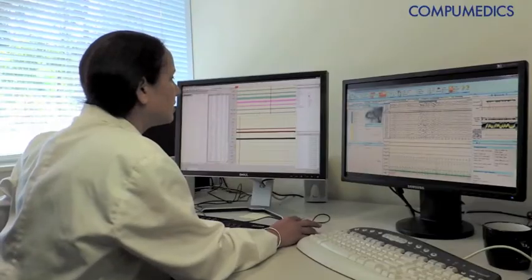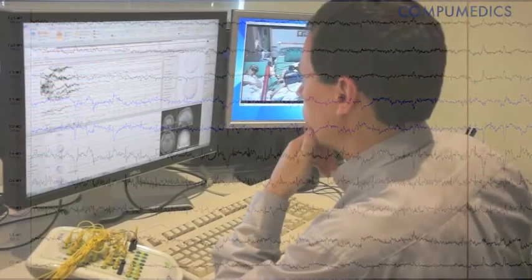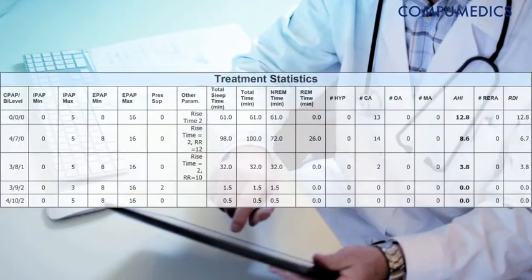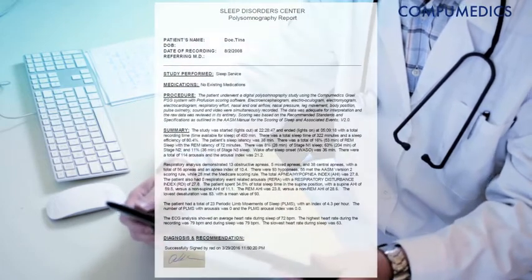The experience for the clinicians in the lab is not compromised at all. We have some unique technology that caches the physiological data locally in the lab as well as in the cloud, where the results and other reporting functions are always stored in the cloud. This provides seamless high-speed access to the data in the lab while providing universal access through the cloud.